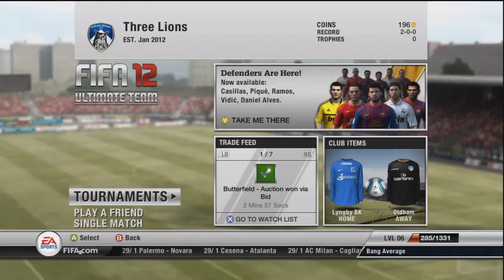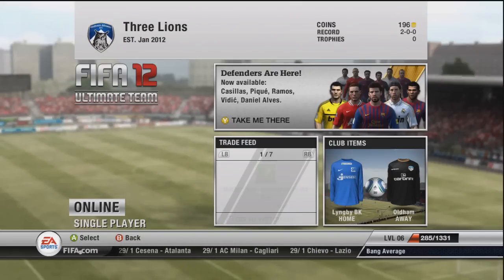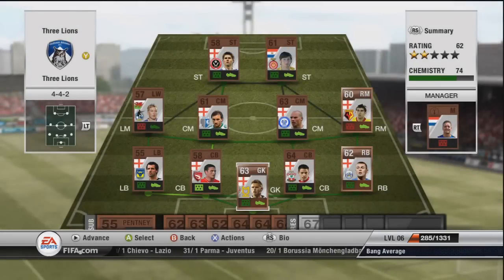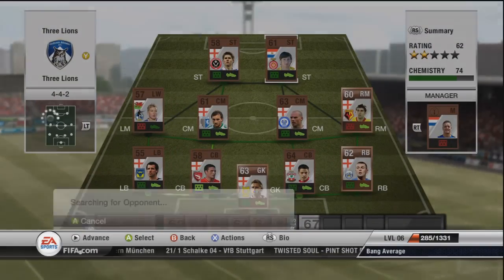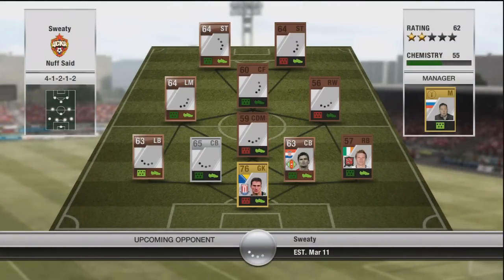Welcome back to Ultimate Team Story. It's episode 3 of the Three Lions Tour. We've spent almost all of the money from the previous two games, and I've brought all but two players into the first team that are now English, apart from Ben Swallow on the left and the goalscorer Kunja up top. I'm quite pleased with the high chemistry of 74, considering we've got two non-English nationals in the side.